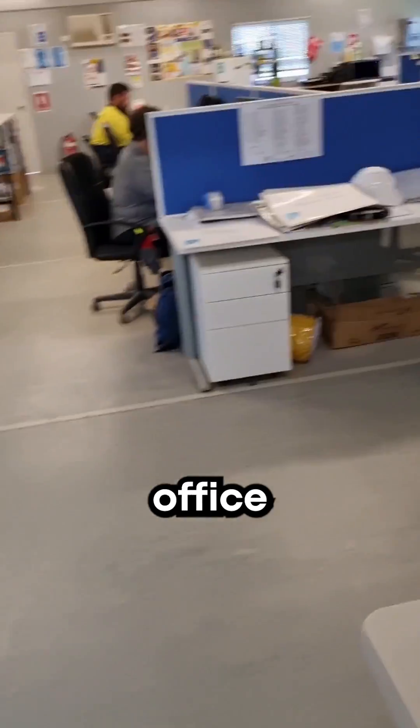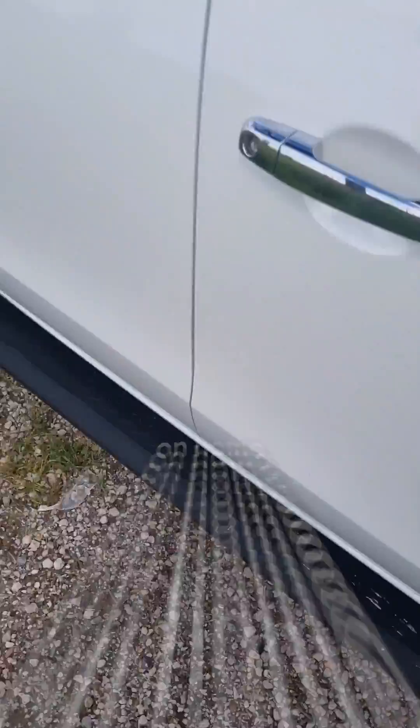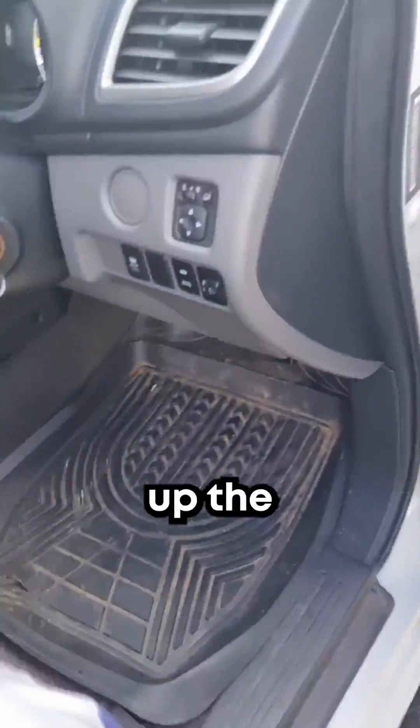Time to head into the site office and cool off with a bit of desk work. That's the end of the day on site, so I'll jump back in the car and head on home or to the office where I'll finish up the rest of the day.